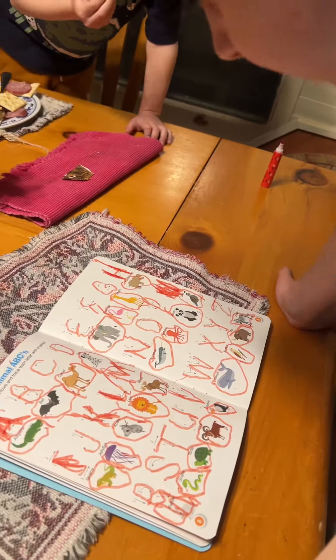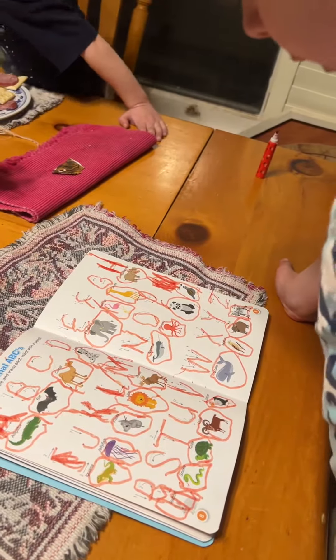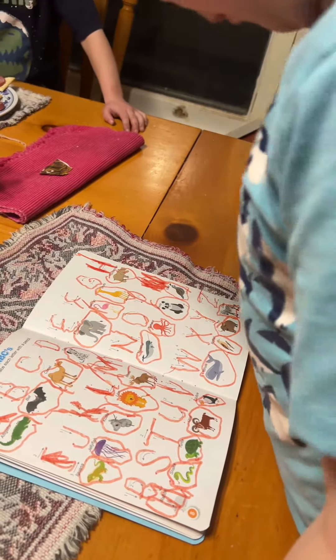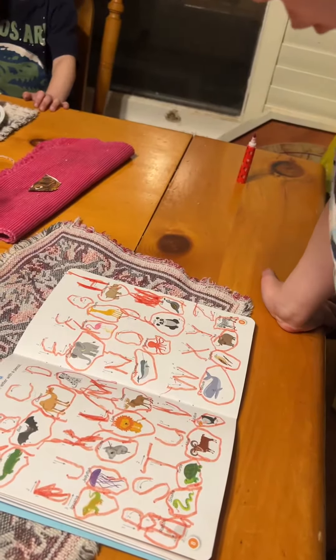L for Lion, M for Moose, N for Nara, O for Octopus, P for Panda, Q for Quail.